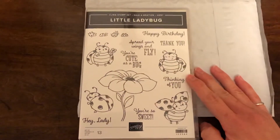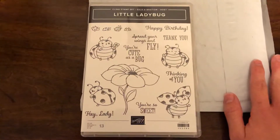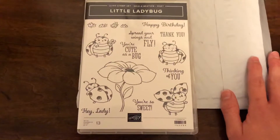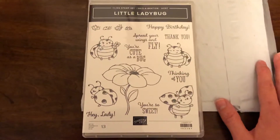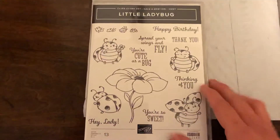You can actually only earn this during Sale-A-Bration, which is January through March of this year. You have to host an event that grosses at least $300 in sales. So if you had a workshop and invited your friends, family, neighbors, or whoever, and their purchases combined to be $300 or more, then you would earn this set for free. It's considered a host set.